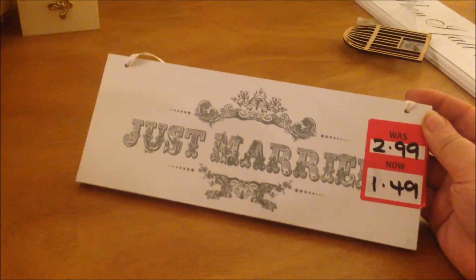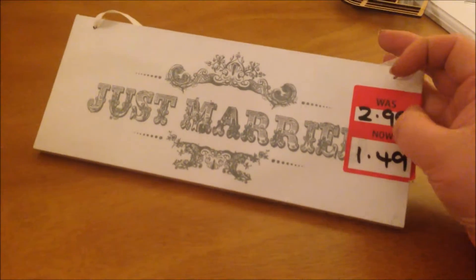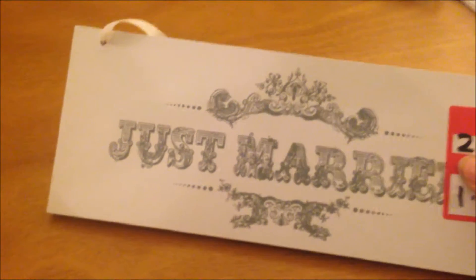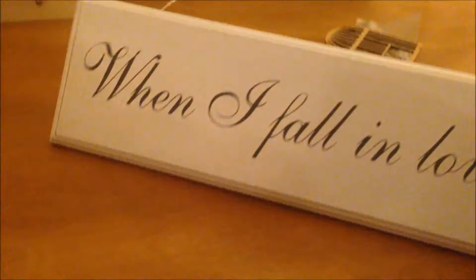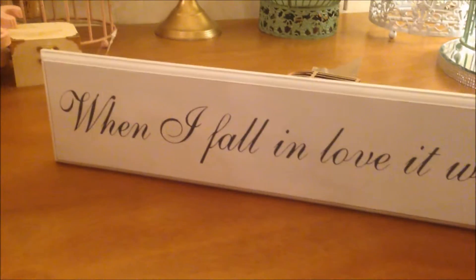Then I got this one — I think it's from Dunelm. It was obviously in the sale, reduced from £2.99 to £1.50. Again I'm not sure if I'm actually going to use this; I might just paint over it and write my own little saying on there. And then I got this from Quality Save — it says 'When I fall in love it will be forever,' and I think it was £1.99. Again I'm not sure if I'm going to keep it. I might paint over it and rewrite the letters in gold — paint it pink or green and write the letters in gold.